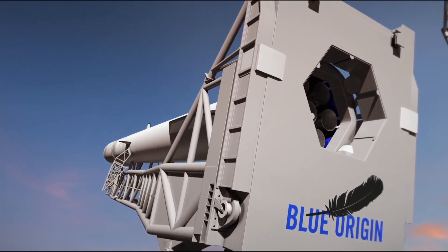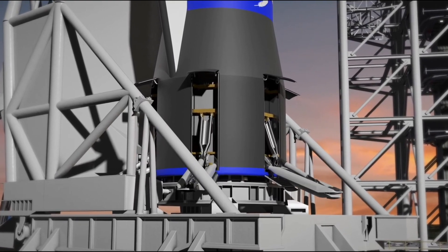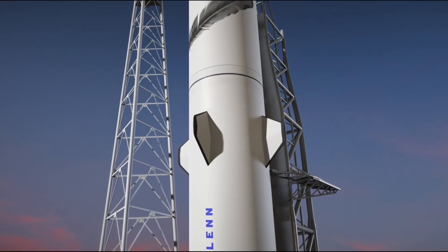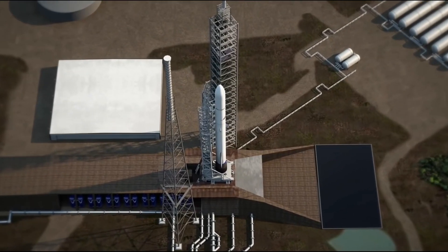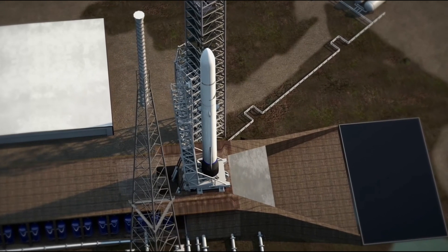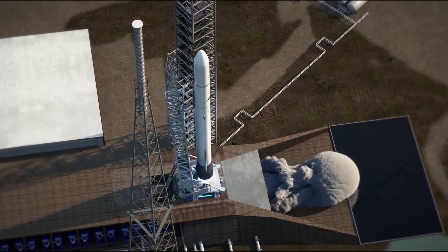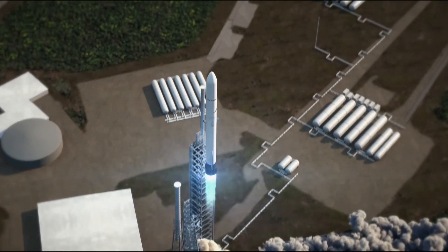The New Glenn rocket is key for Jeff Bezos' vision of millions living and working in space. Blue Origin has been a pretty controversial company in the spaceflight arena, and today I want to leave all that behind and take a look at the engineering behind the New Glenn rocket and its BE-4 engine, Blue Origin's first entry into the reusable orbital launch vehicle market.